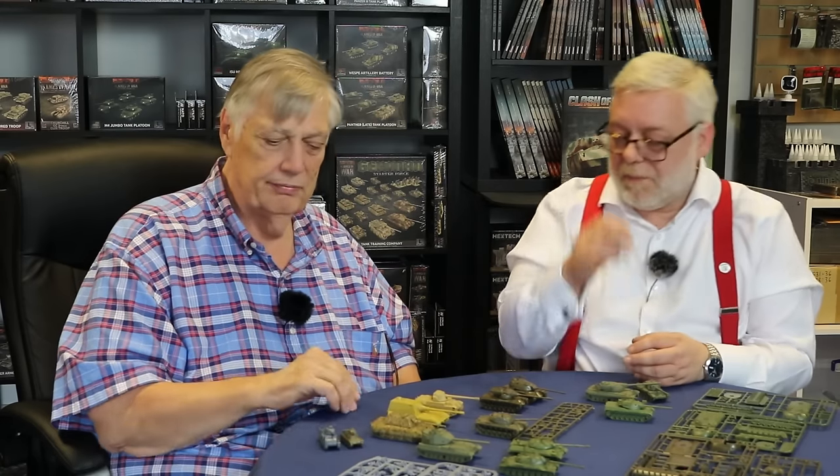There'll be a lovely starter set, army deals, everything else. Early war will be much bigger than any other period when we started it — it's going to be a plastic period from day one, which is why it's taken so long. You're talking about two years' worth of sculpting to get to where we want to be. We've had to bring in other sculptors, but you can't just use anyone.